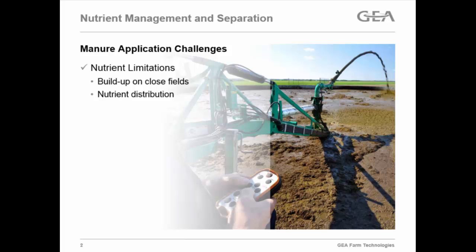We always talk about buildup on fields close to farms. We run a small dairy farm at home, and we know it's easiest to spread manure on the field that's right next to the manure pit. It makes things go a lot quicker, but it's not always the best way for distributing your nutrients throughout the farm.